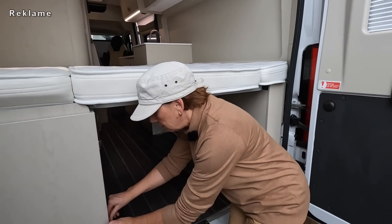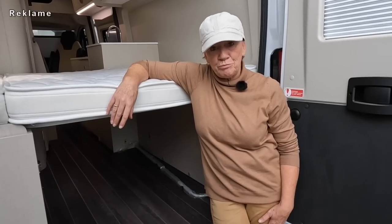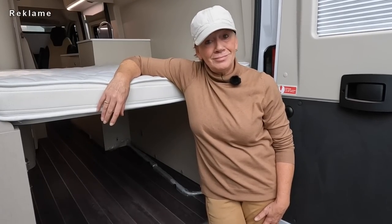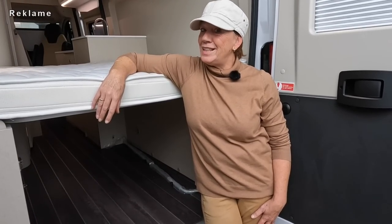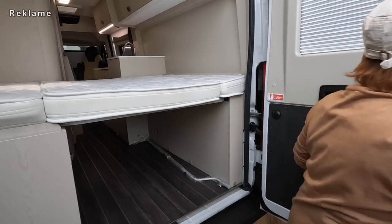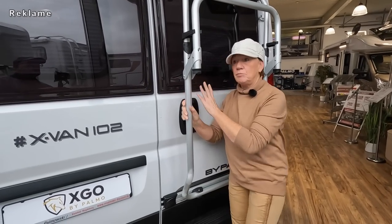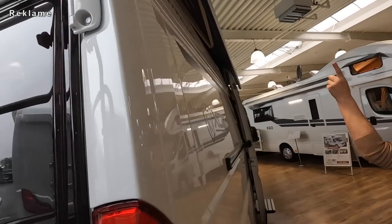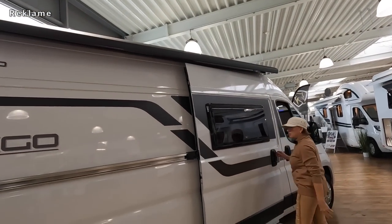Bei dem X-Van wird es in Zukunft nur noch die Dieselheizung geben. Dann kann ich die Frage, ob es den auch mit Dieselheizung gibt, gar nicht stellen - in Zukunft nur noch mit Dieselheizung. Hinten haben wir vorgehängte Fenster. Und an der Seite haben wir noch eine Markise oben, auch vorgehängte Fenster.